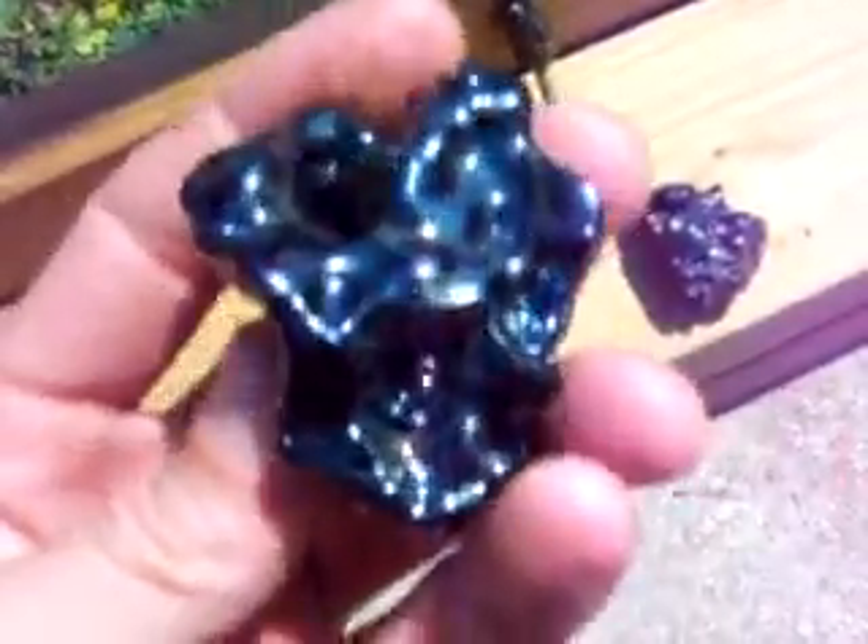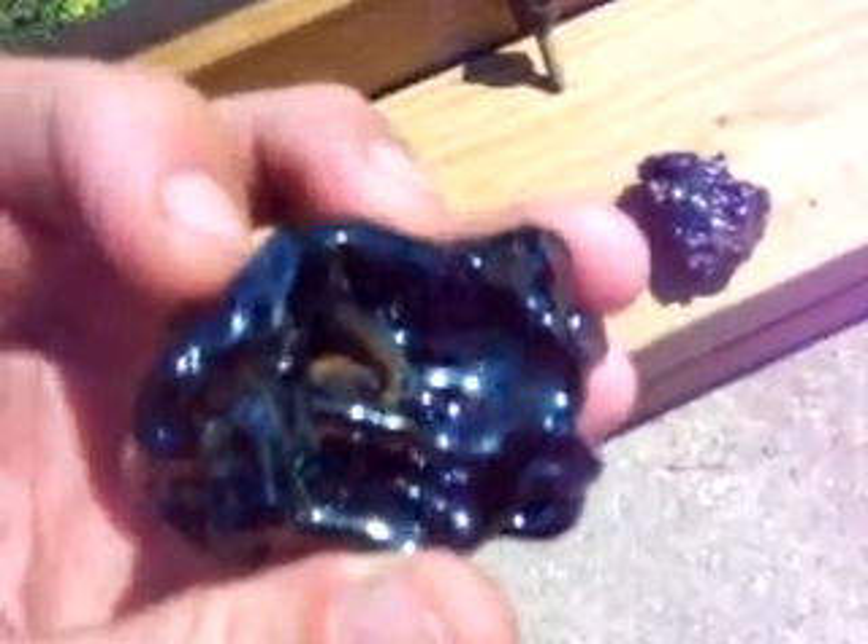From what I understand, there are chemical species that are attracted magnetically to each other. Seems as if the iron and the cobalt like each other. This is super, super shiny black — it looks like carnival glass.